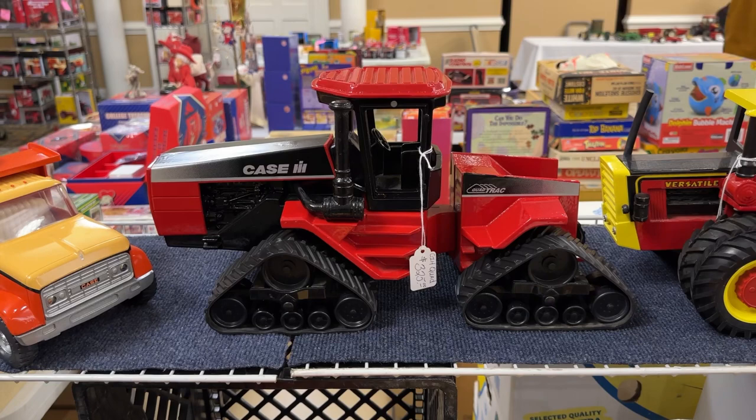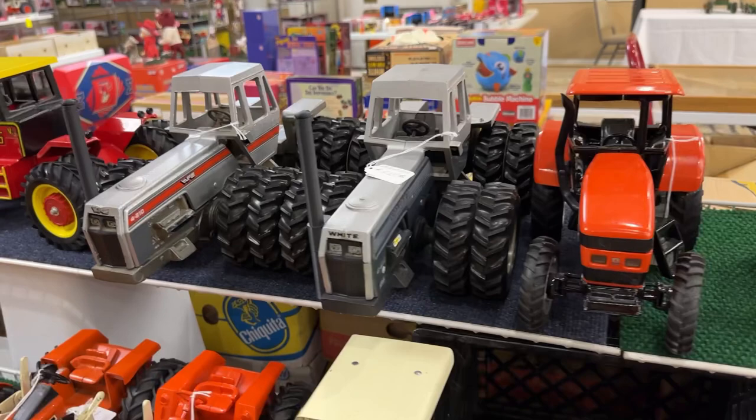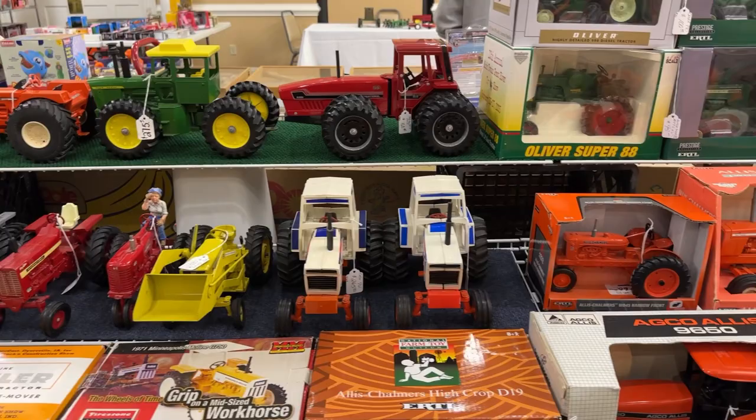Then we have the Case IH old Quad Track - really old piece. Versatile, White Farm Equipment four-wheel drives, 4210s, both of them 4210s, different stripes - I guess different eras on the stripes. And then AGCO 7020s.